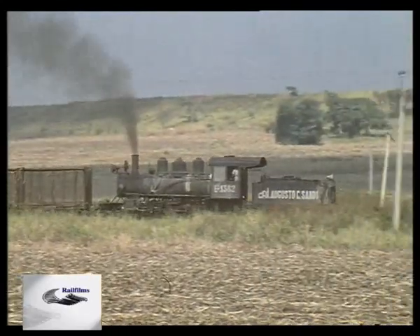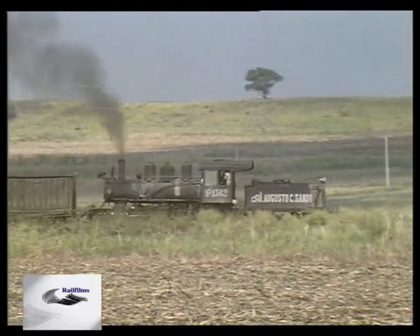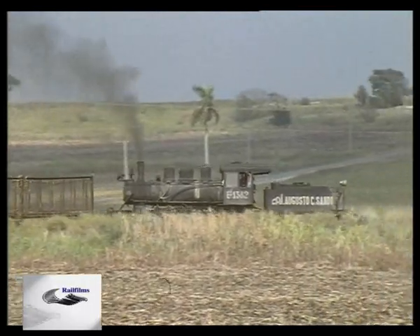But most of the line's work is handled by 1382, a 1915-built Baldwin 2-8-0.